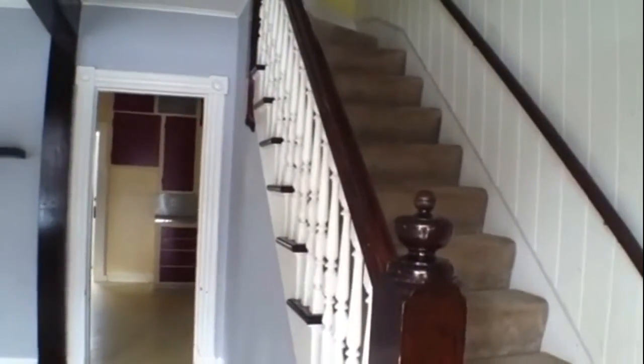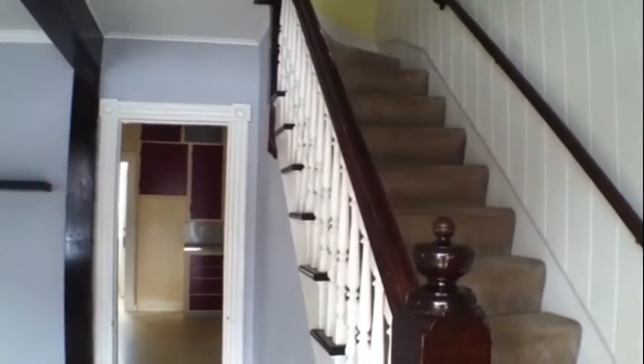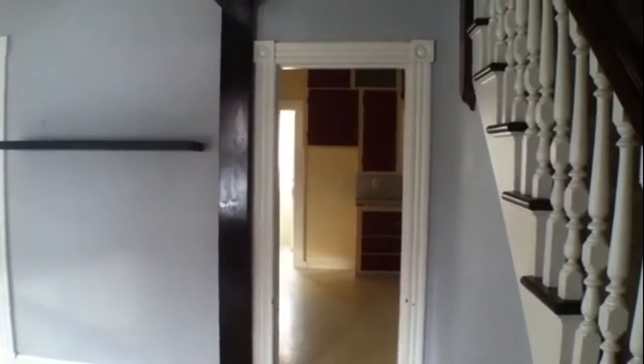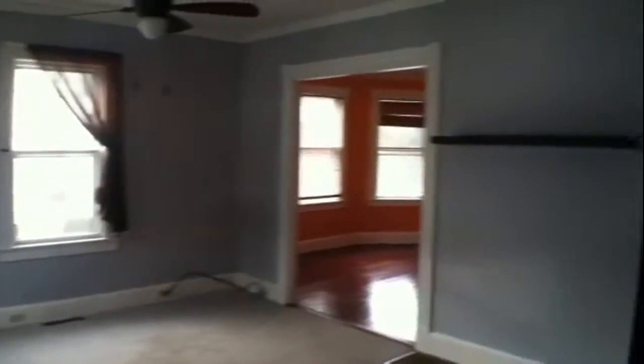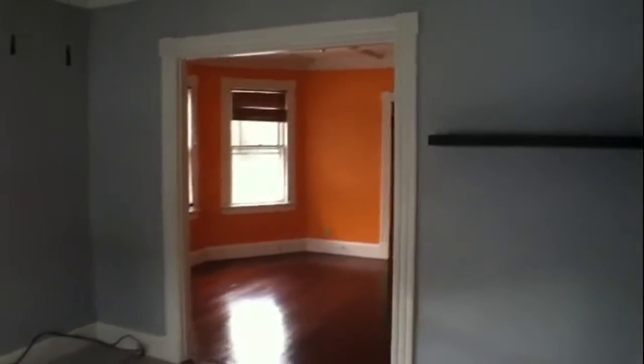As we enter the house, you will see to the right-hand side we have our stairwell that leads to the second floor. On the second floor you will find the three bedrooms as well as a linen closet. On the first floor, straight ahead we have a kitchen and behind the kitchen is the entrance into the three-season room. To my left you will see the living room space, the dining room space, and behind the wall is the bathroom.